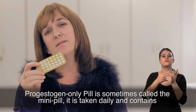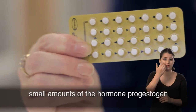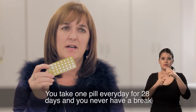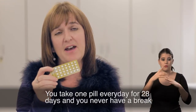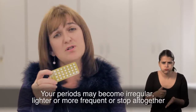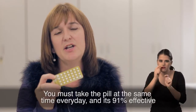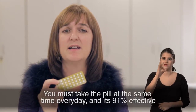The progestogen-only pill is sometimes called the mini pill. It's taken daily and contains small amounts of the hormone progestogen. It works by thickening the cervical mucus, preventing sperm from reaching the egg. You take one pill every day for 28 days and you never have a break. Your periods may become irregular, lighter, more frequent or stop altogether. If you're worried about the side effects, do speak to a health professional as there may be different types we can try. You must take the pill at the same time every day, and it's 91% effective.